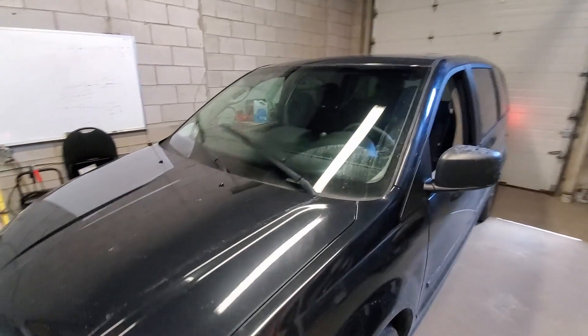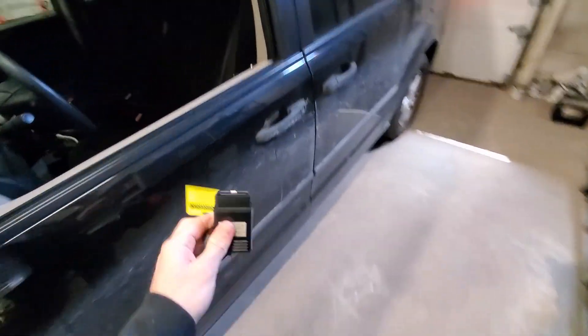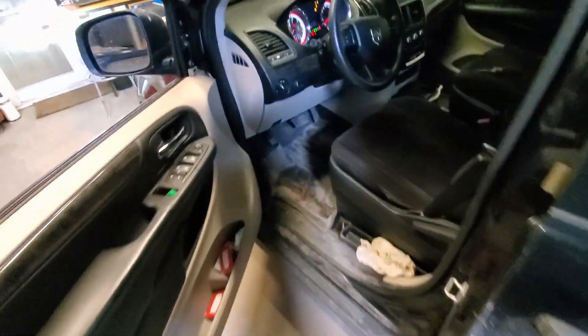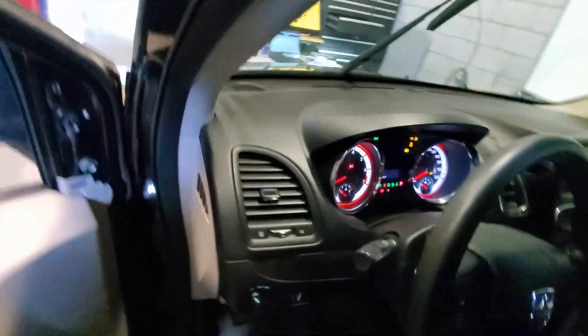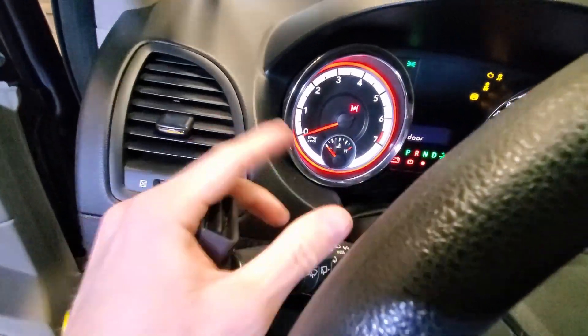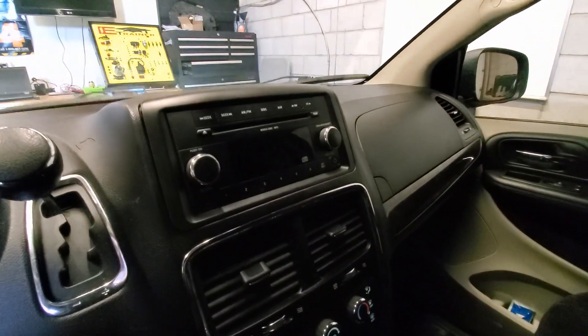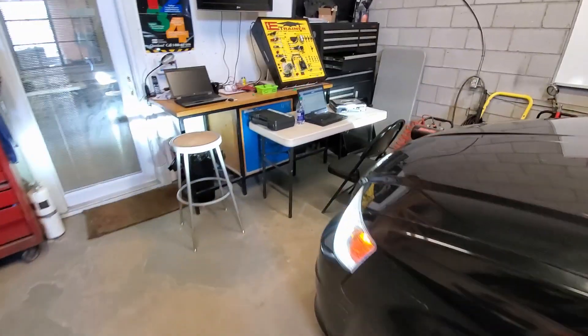We just got really lucky because this thing just started acting up again when I came over to grab my scan tool. So let's get it hooked up real quick and hopefully we can catch it before it stops acting up again. You can see it's doing the same thing — dash is lit up again, wipers are off, and it looks like the radio is off too. I wouldn't be surprised if it's all on the same bus. Let's get this scan tool hooked up.